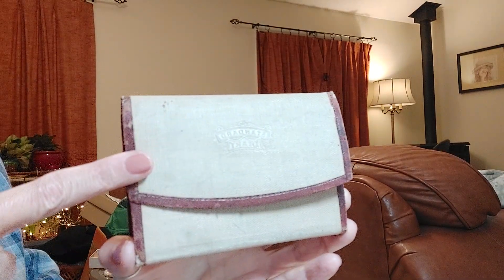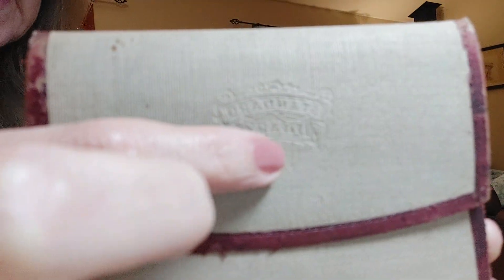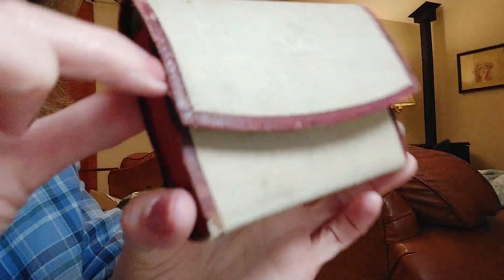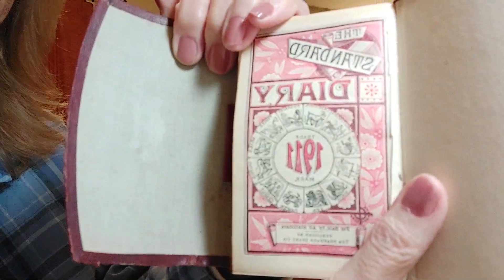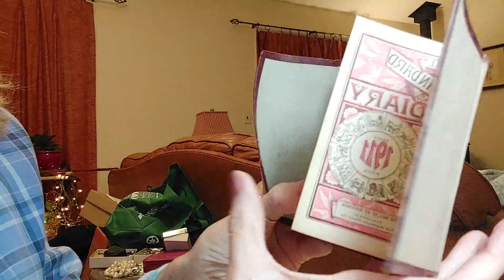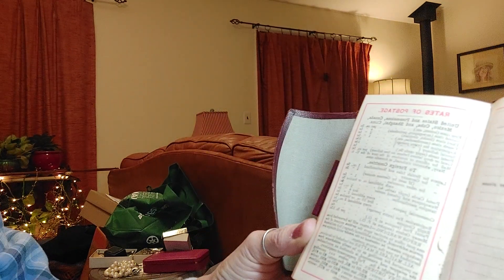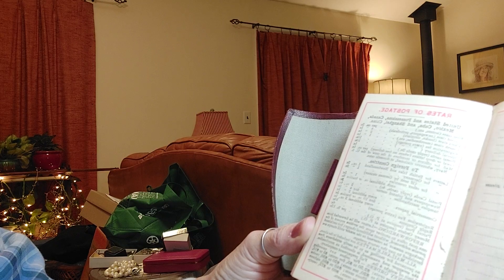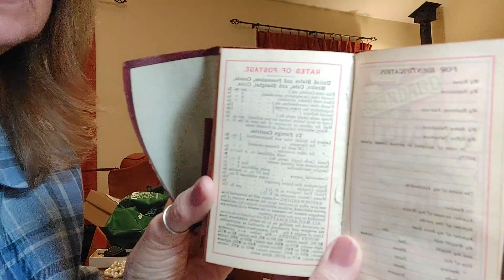The first thing in the bag — there were four things — is called a Standard Embossed Standard Diary. It's made of a very sturdy material, possibly hemp, with real leather around it. It's really not a diary, it's a daily planner from 1911. There are really awesome things in here, like the postage rates. For instance, the first class letter was two cents. Second class newspaper — that's amazing.